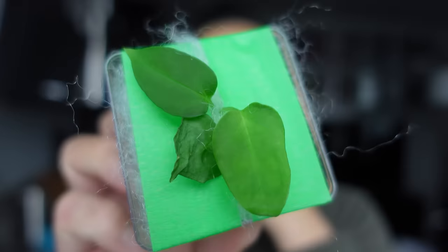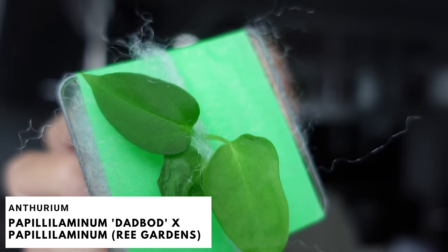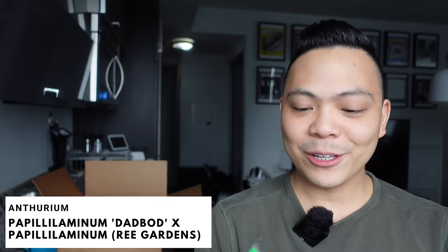Saying all this, I did buy a couple of seedlings — even though I keep saying I'm bad with them, the only way to get better is to try again. The floofies! I'm kind of obsessed. The leaves are so fragile. It's the Anthurium Papillolaminum Dad Bod crossed with Regardens Papillolaminum. I'm scared because these are itty bitty and so fragile — I'm going to have to put this in high humidity.